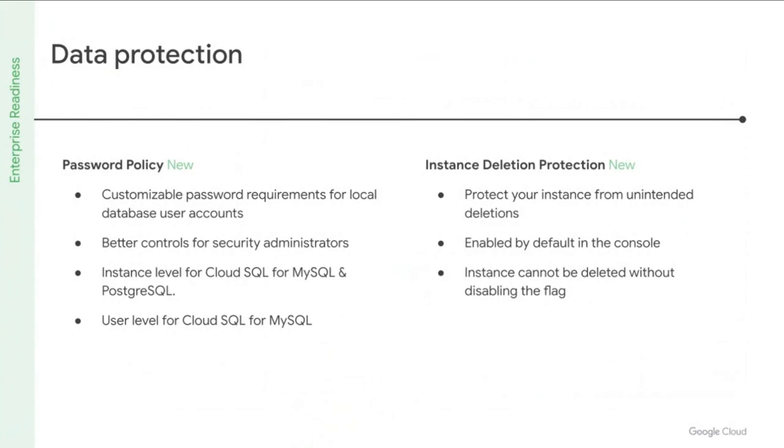Let's talk about data protection. We recently launched two new features to help you better protect your data. With password policy, you can enforce policies for password length, complexity, rotation, and more, making it easier to adhere to compliance requirements for local users. With delete protection, you can now safeguard your Cloud SQL instances from accidental deletion and avoid the anxiety that follows in restoring it.